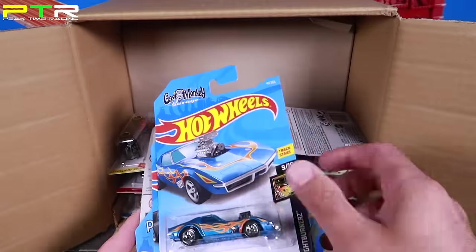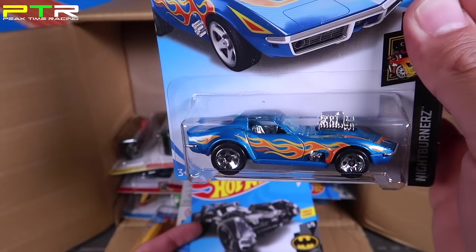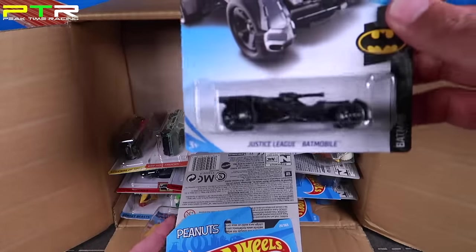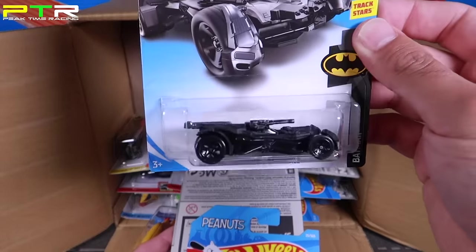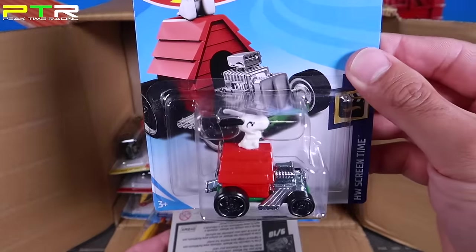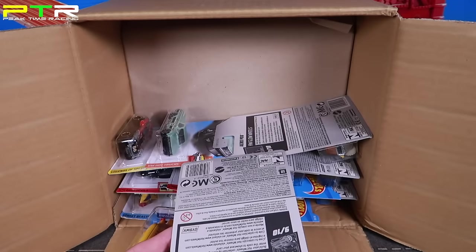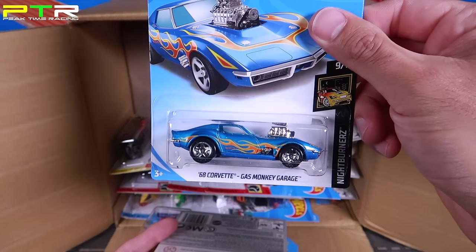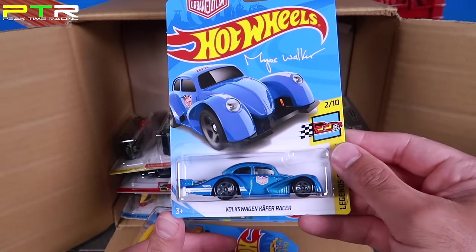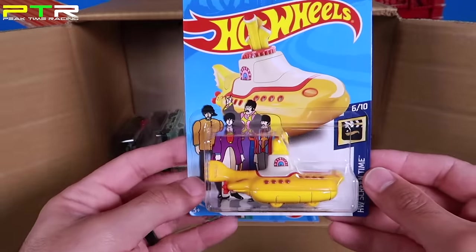We've got another 68 Corvette Gas Monkey Garage in a new color variation — we saw the other color last year. We've got a Justice League Batmobile — I love seeing all these new Batmobiles. Then we've got Snoopy — check out Snoopy riding that car, that will be cool to see go down the track. And we've got another Gas Monkey 68 Corvette. We've got a new color variation of the Volkswagen Cap Eraser, and the Yellow Submarine Beetles — pretty cool.